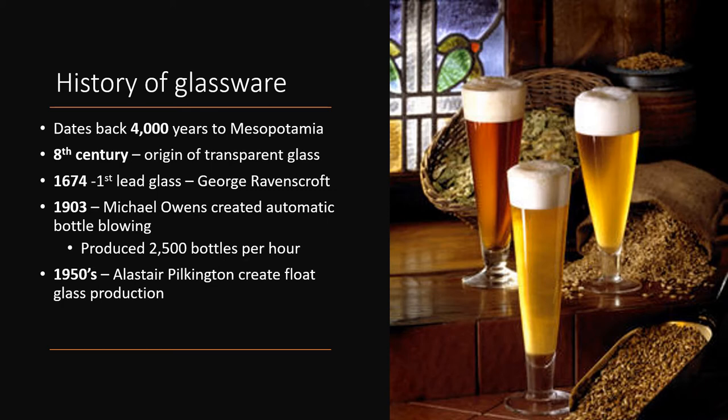In 1674, George Ravenscroft created the first lead glass production. Lead glass is more brilliant in appearance, is easier to work with, and provides the beautiful ting we hear when struck. Glass bottles were typically always hand-blown until 1903, when Michael Owens created automatic glass blowing equipment, which could produce an amazing 2,500 bottles per hour. In 1950, Alistair Pilkington created the float glass process, which produces high-quality, distortion-free glass which floats in a molten tin.